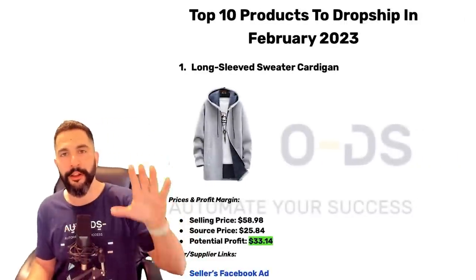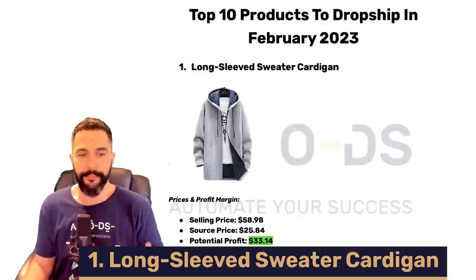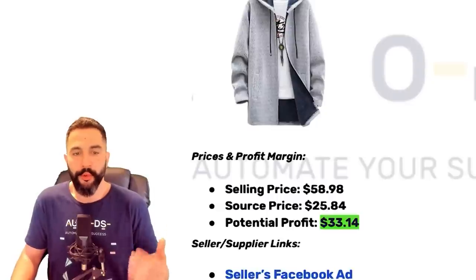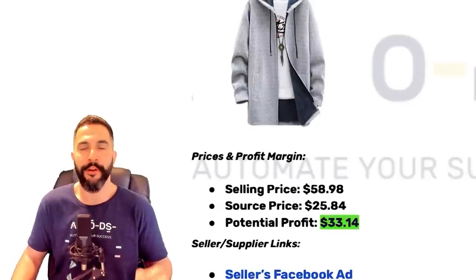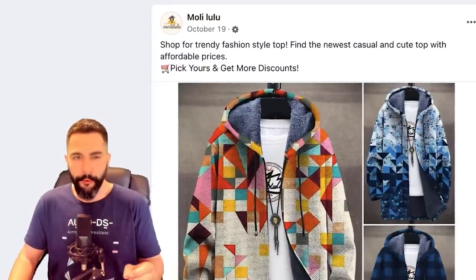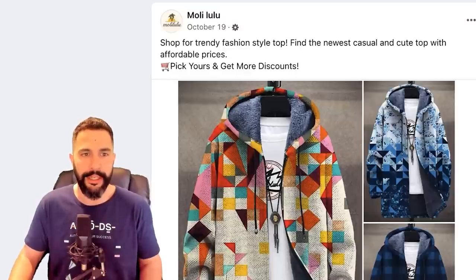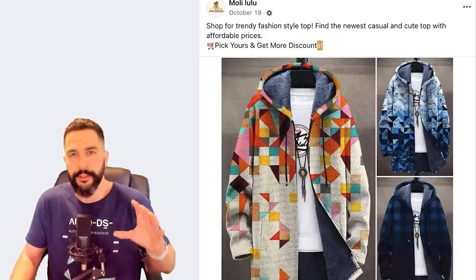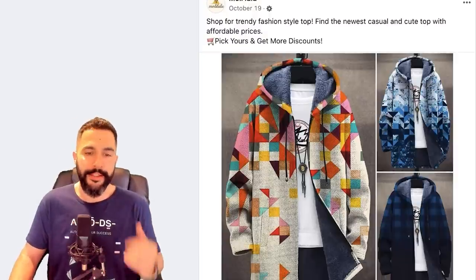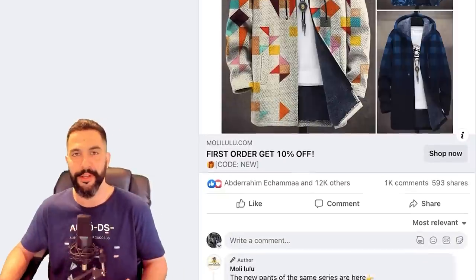The first product that you want to sell for the month of February is this long-sleeved sweater cardigan. This sweater is being sold for $58.98, being bought for only $26, leaving this seller with a potential profit of $33 for every time he makes a sale. So let's start with the Facebook ad — Molly Lulu: 'Shop for trendy fashion style top, find the newest casual and cute top with affordable prices, pick yours and get more discounts.'